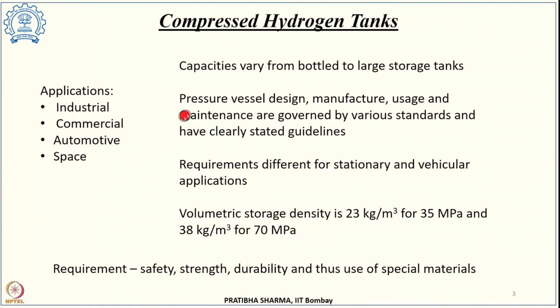The capacity and requirements from storage tanks vary drastically depending on the application. Weight and volume are bigger constraints for vehicular applications compared to stationary ones. We have learnt that as we compress gas to higher pressures, volumetric energy density increases. Commercially available tanks for vehicular applications can store hydrogen at 35 MPa or 70 MPa. Under normal temperature and pressure, hydrogen density is 0.08 kg/m³, which increases to 23 kg/m³ at 35 MPa and 38 kg/m³ at 70 MPa.